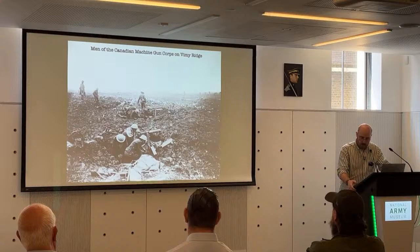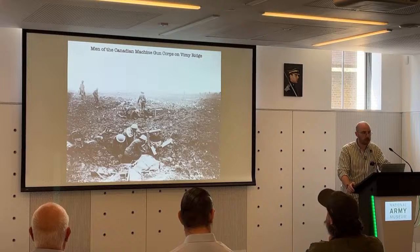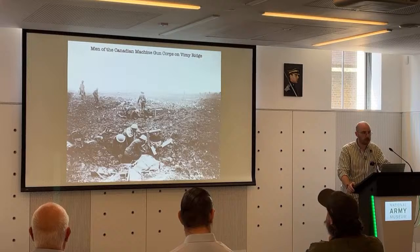A year later, during the Battle of Vimy Ridge, an even larger barrage was undertaken, with the entire Canadian Machine Gun Corps joined by elements of the British Army's Machine Gun Corps to muster some 230 Vickers guns firing in support of an attack on the ridge. No less than 5 million rounds were stockpiled for the guns for this operation.